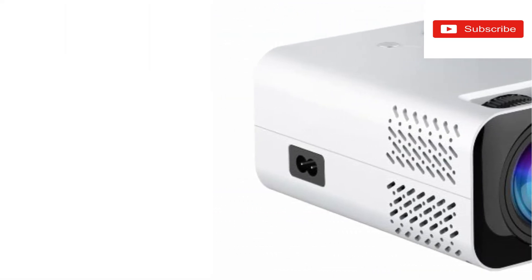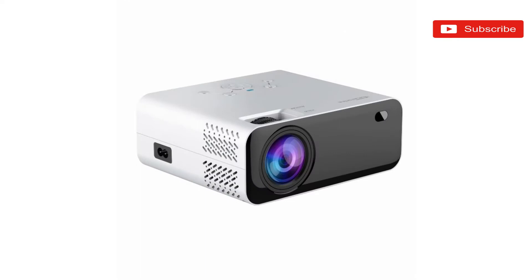The device offers multiple connectivity options that include a VGA port, USB port, HDMI port, and an SD card slot. It also allows users to mirror their Android or iOS devices.